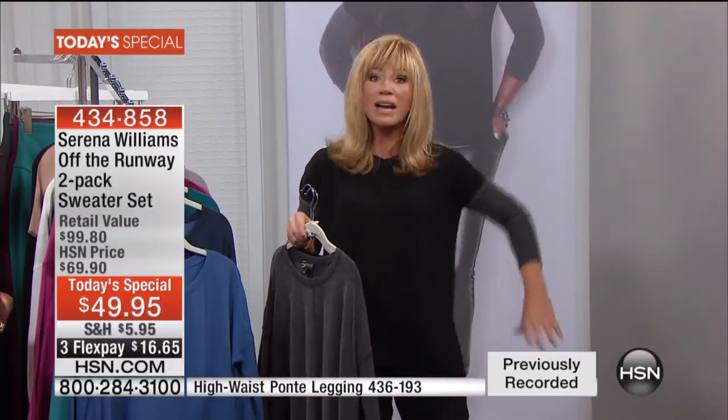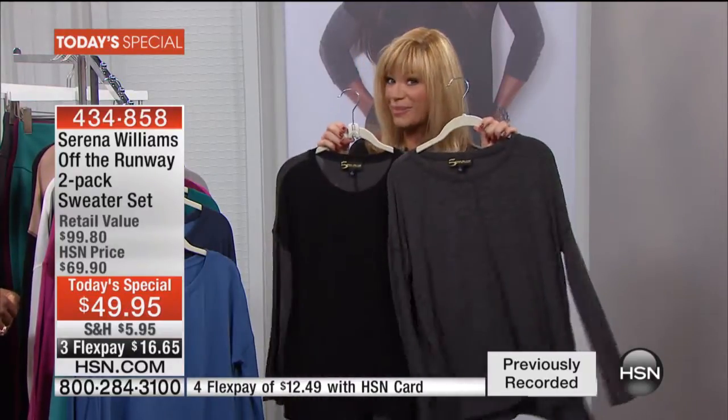A lot of times bigger sweaters don't drape properly, but this drapes beautifully. It doesn't grab anywhere; it still gives you shape. You can tuck it in — it's long enough. You can belt it if you want. You get two of them for $49.95.